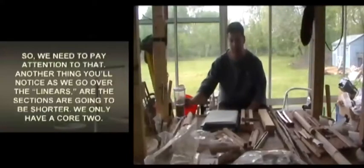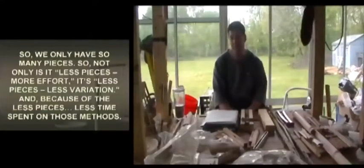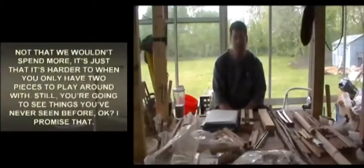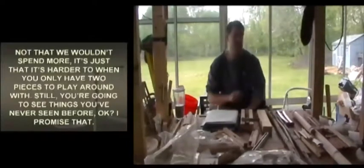You'll notice as we go over the linears that the sections are going to be shorter. We only have a core two, so we only have so many pieces. Not only is it less pieces and more effort, but it's less pieces, less variation, and because of fewer pieces, less time spent on those methods. Still, you're going to see things you've never seen before.